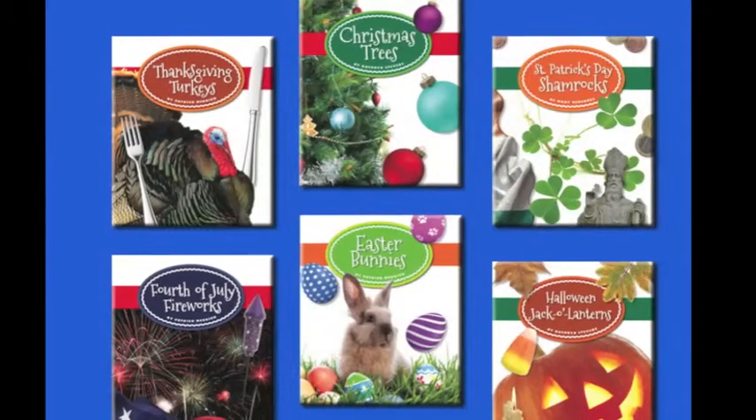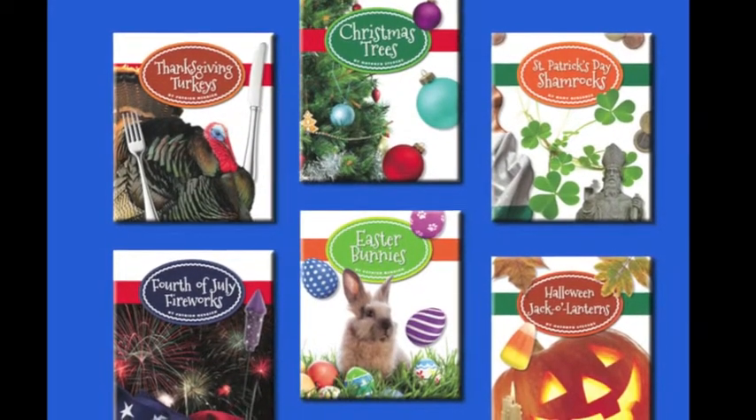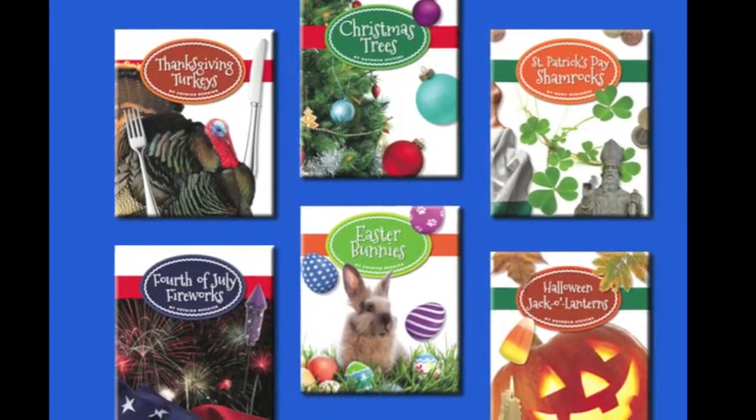Engage young readers with the Our Holiday Symbols series from The Child's World.